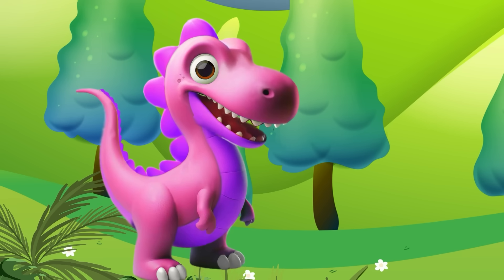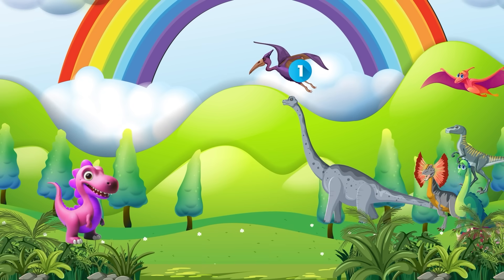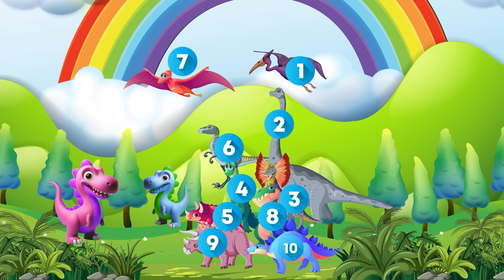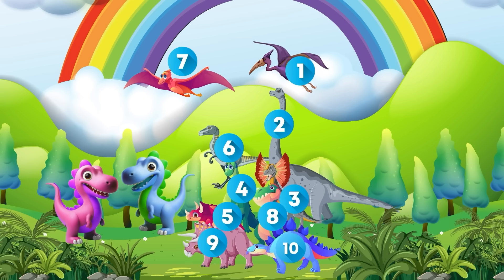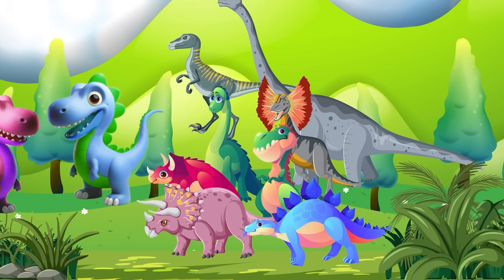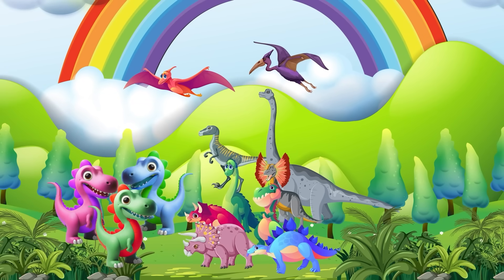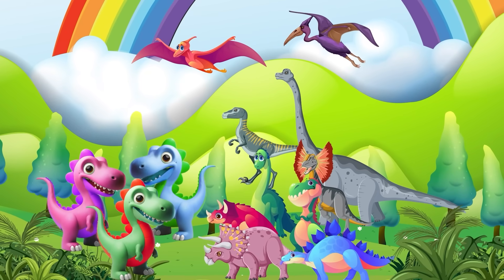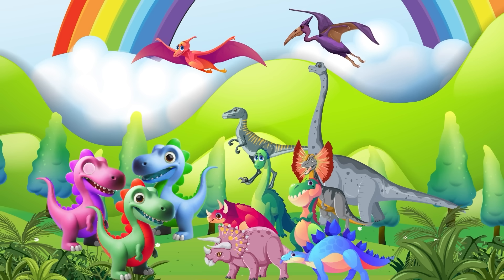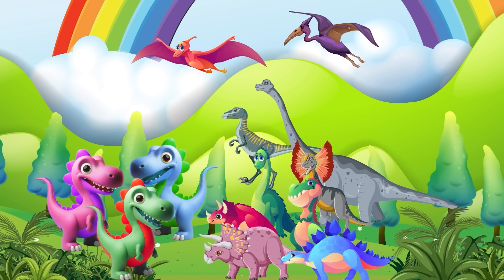Greetings friends, today's excitement is all about something super cool — counting! Are you ready to join the fun? Let's go: one, two, three, four, up to ten! Just like number dinosaurs, they come in all sizes — big, small, and everything in between. Counting is our specialty to keep track of our dino friends.